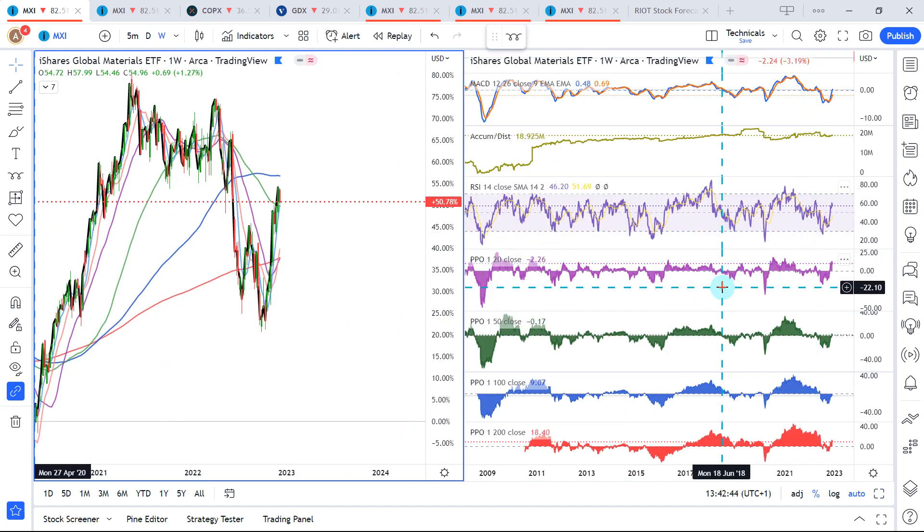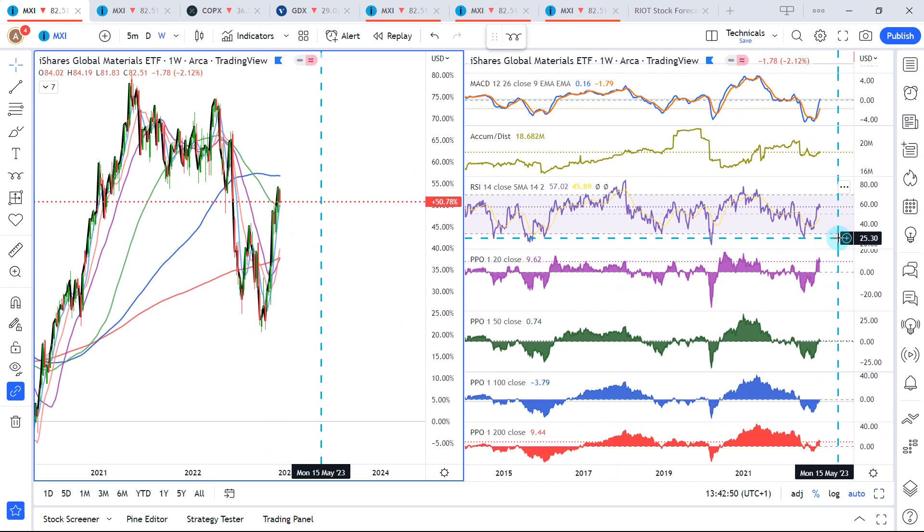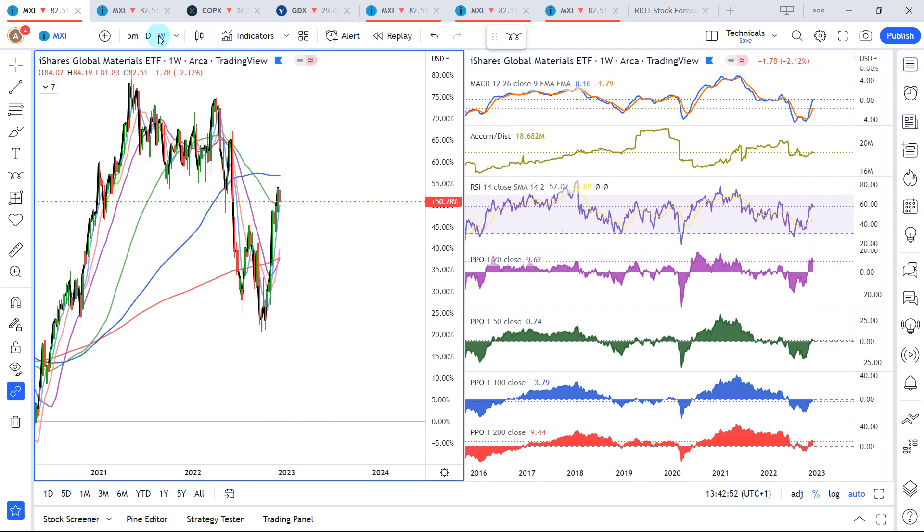Looking at weekly RSI, PPO, and MACD, we aren't really overbought yet, so there could be more left in the bullish move.